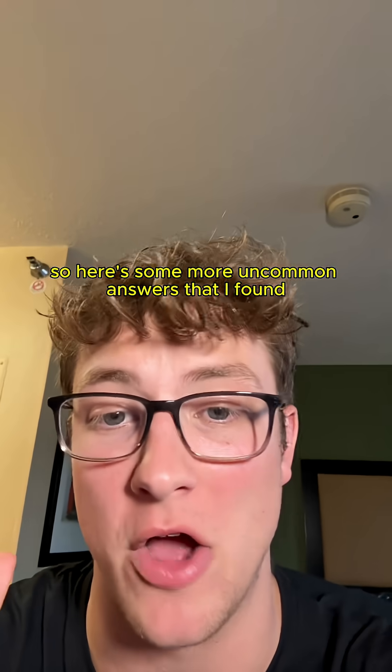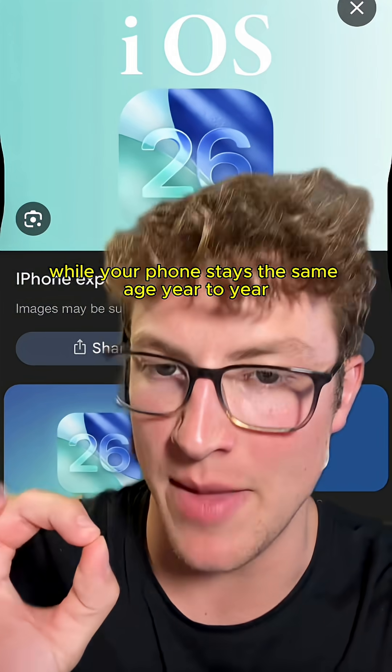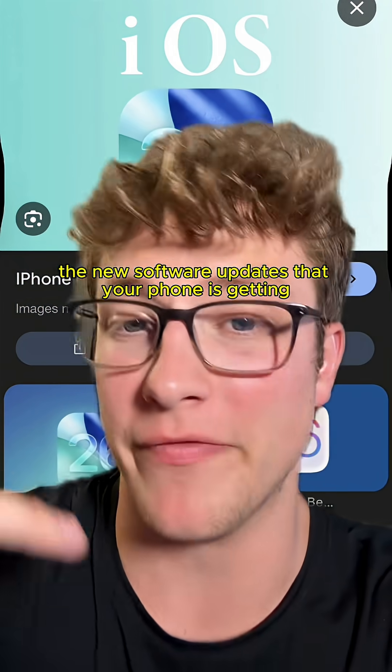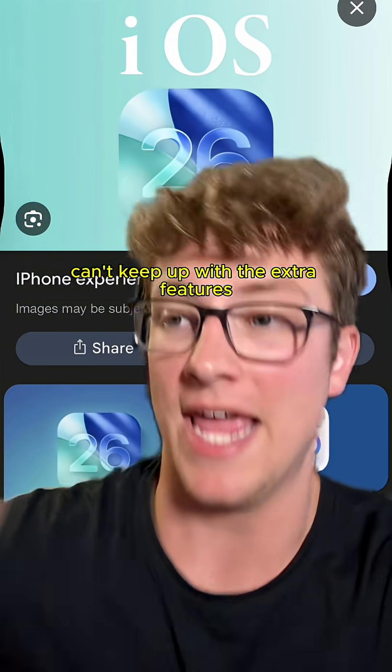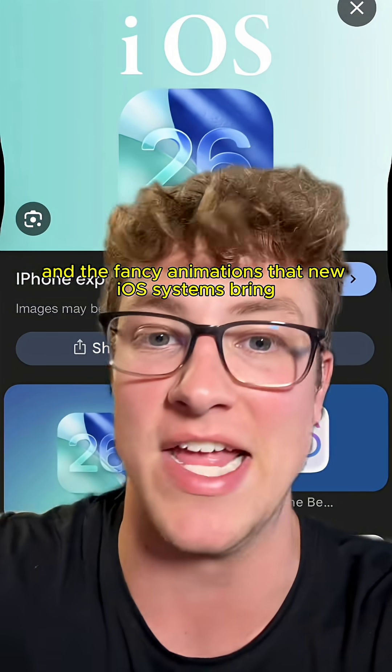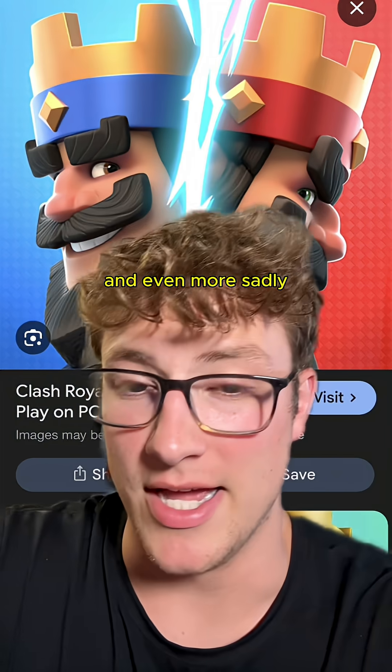So here's some more uncommon answers that I found as to why your phone actually gets slower from year to year. First of all, while your phone stays the same, year to year, the new software updates that your phone is getting is made for newer and newer phones. And sadly, older chips just can't keep up with the extra features and the fancy animations that new iOS systems and other operating systems bring.